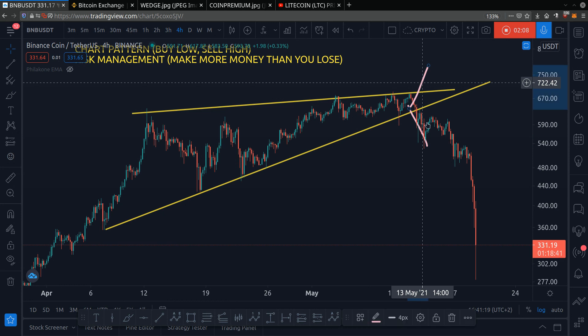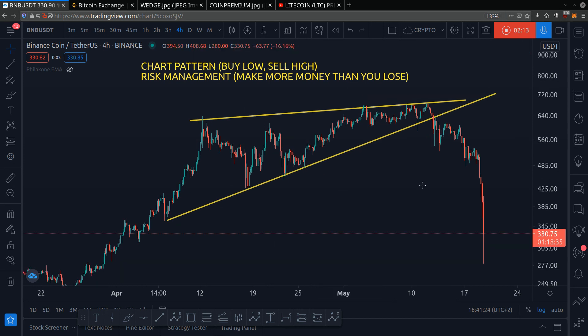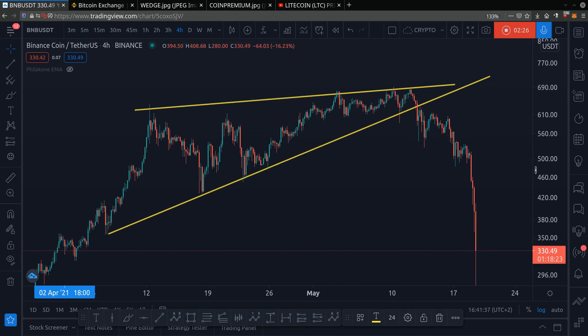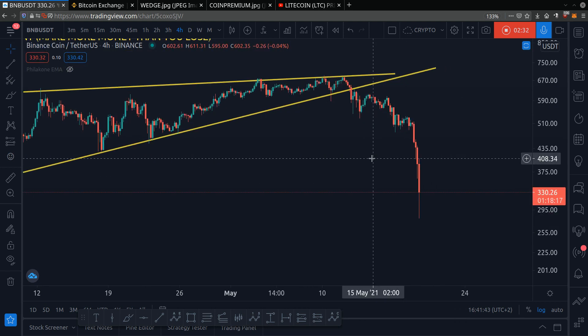Bitcoin has dumped and altcoins dumped too. For those who know about trading and rising wedges and took profit and tethered here at $660 — that's great, that's very good for you. Price has dumped because Bitcoin dumped all the way down to $30k.